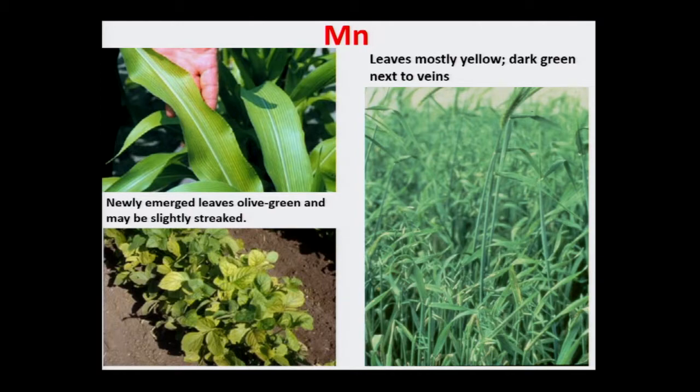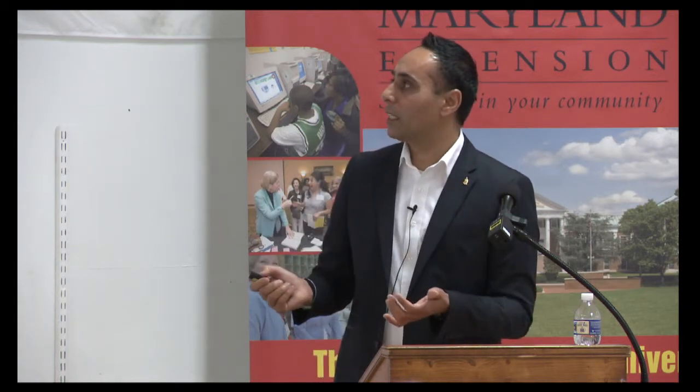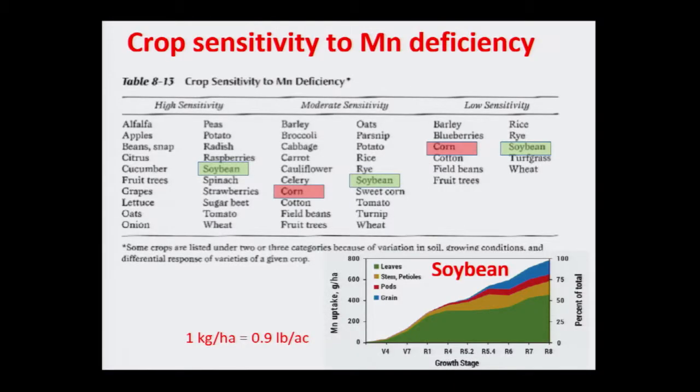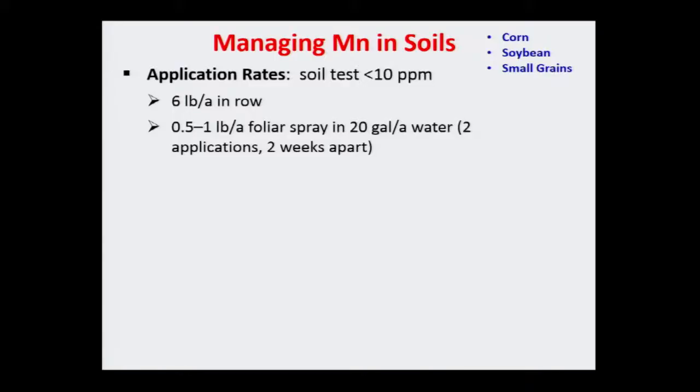For manganese in soybean, the situation depends on the soil — some soils may have a need, others may not — because it's strongly controlled by soil minerals. Soybean will take up about 2 pounds per acre in a year — not a huge need. Soil testing is good; you can add a little in a row, and you can also do a foliar application. By the time you diagnose a deficiency in the field, it might be too late to do soil applications that year, because those micronutrients take a long time to become soluble.